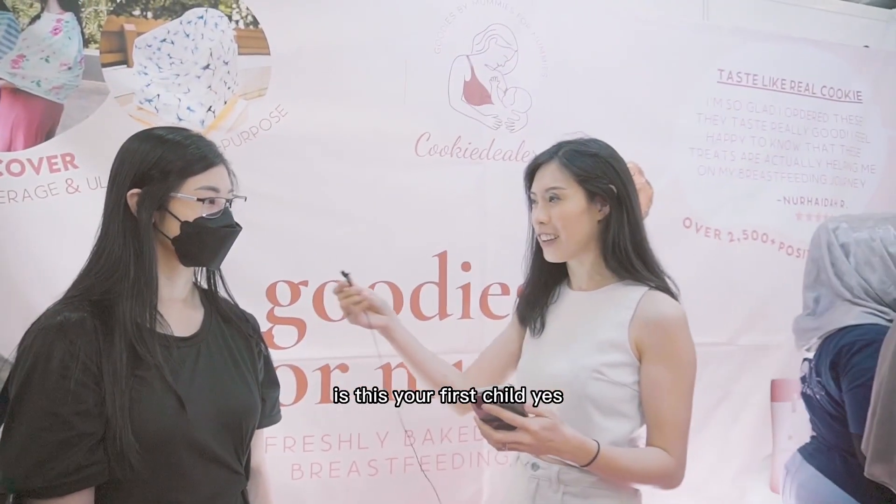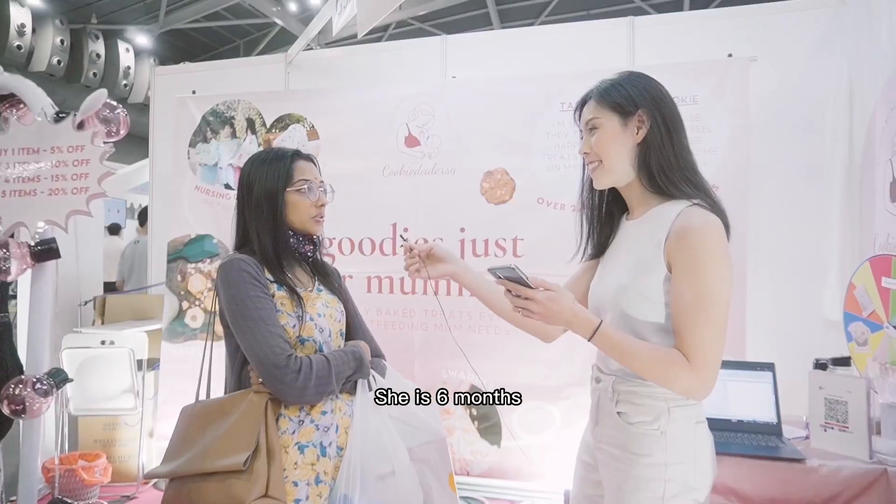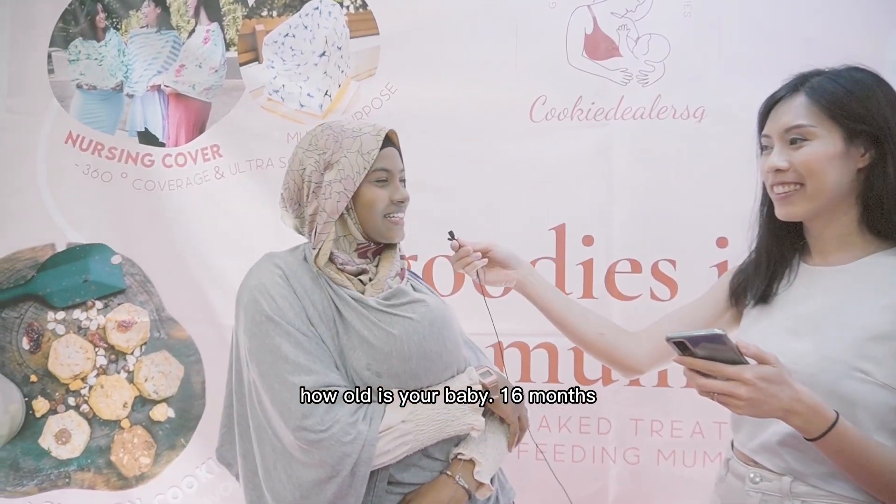Do you have kids at the moment? Is this your first child? Yes, my first child. Is it your first child? Yes. She's 6 months. How old is your baby? 16 months.